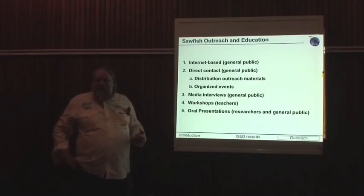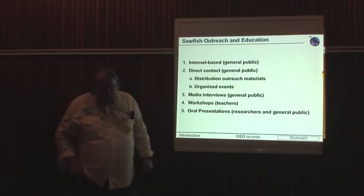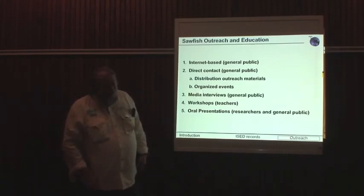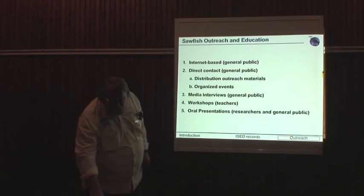To gather this kind of information, whether in the United States or anywhere else, we have to reach out and educate people to let them know we want to hear about encounters. To do that we've done a number of initiatives: a large internet website where people can report encounters, direct contact reaching out to organizations and groups of people, media interviews, workshops for teachers about sawfish, and regular oral presentations to researchers and the general public.